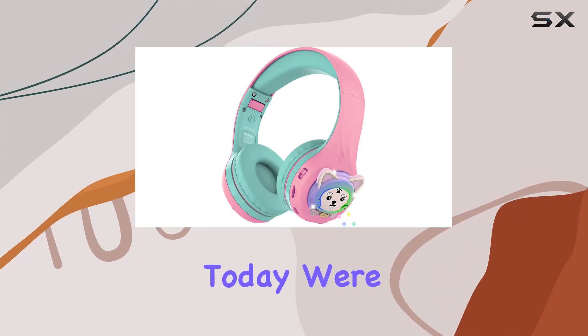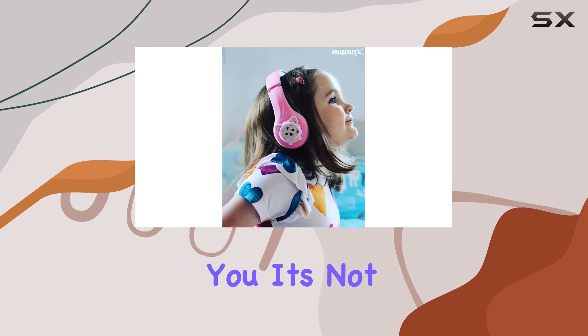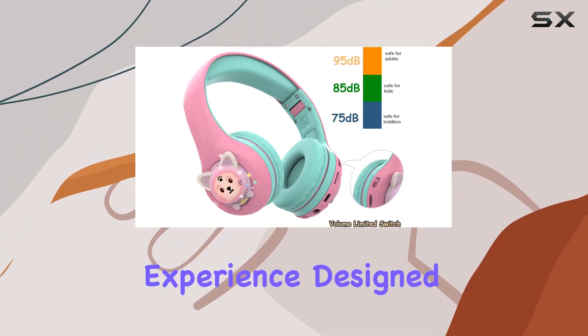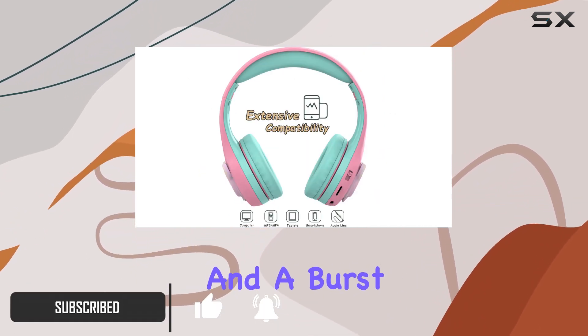Hey everyone, today we're diving into the Ribox Kids Headphones CB7s. It's not just headphones — it's a whole experience designed with kids and toddlers in mind. These foldable Bluetooth headphones bring together music, lighting, and a burst of colors.